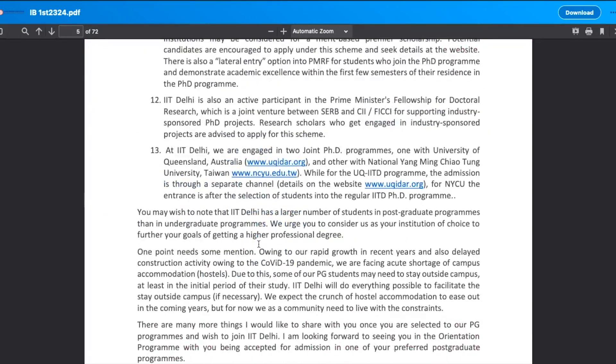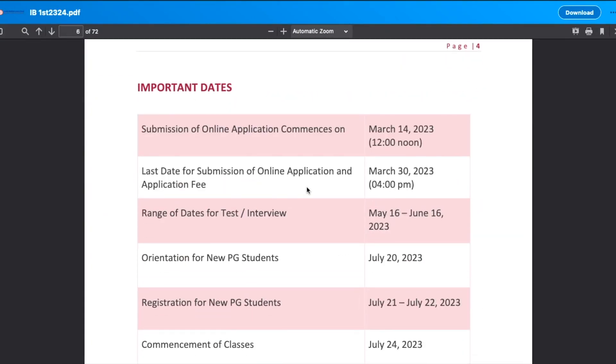Let's talk about the important dates for IIT Delhi. Submission of the online application started from 14th March and the last date for submission is 30th March at 4 PM. So make sure if you want to apply to IIT Delhi, you apply before 30th March, 4 PM.